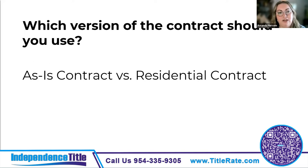Thinking about which version of the contract to use — the as-is contract or the residential contract — as-is means the property is sold in its current condition and doesn't require any repairs or concessions from the seller. It does still require disclosure from the seller of any potential issues of which they have knowledge, like boundary disputes, sinkholes, pest damage, and termite infestation. The buyer needs to be really careful when obtaining their inspections when dealing with an as-is contract, as well as surveys.